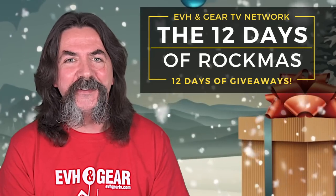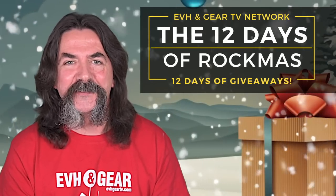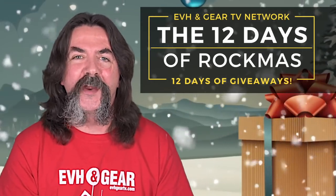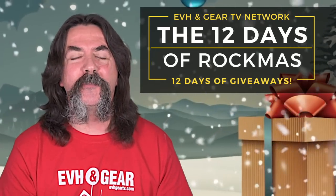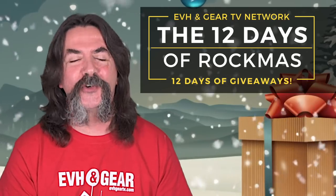So there you have it — our top 12 holiday gift ideas for guitarists under $100. All links to all the products discussed are in the description down below. And now it's giveaway time — the largest and longest-running giveaway we've done on the channel to date. The EVH and Gear TV network proudly brings you our first annual 12 Days of Rockmas. Credit where credit is due: our very own Nocturnal Butterfly came up with this idea, so send a subscription to her channel — link in the description. She's the brains and beauty behind this giveaway.